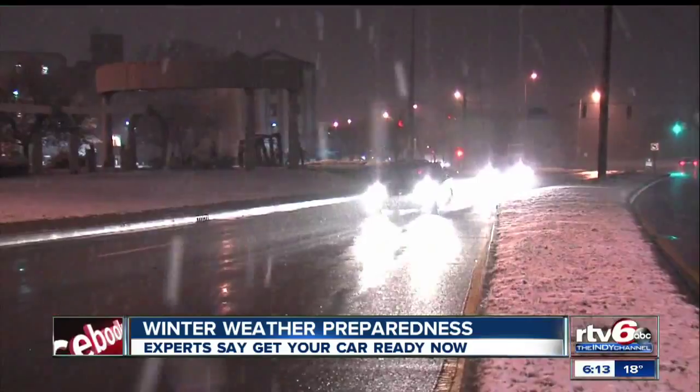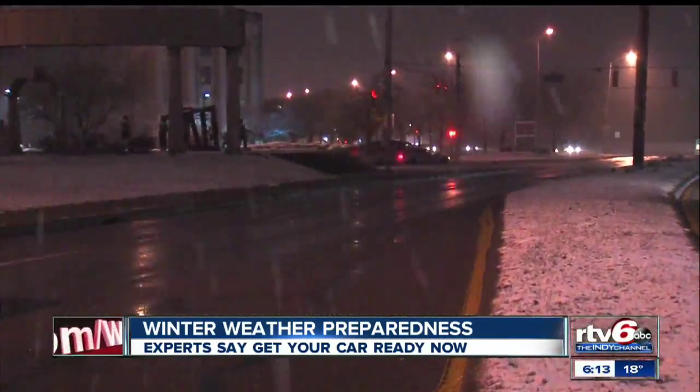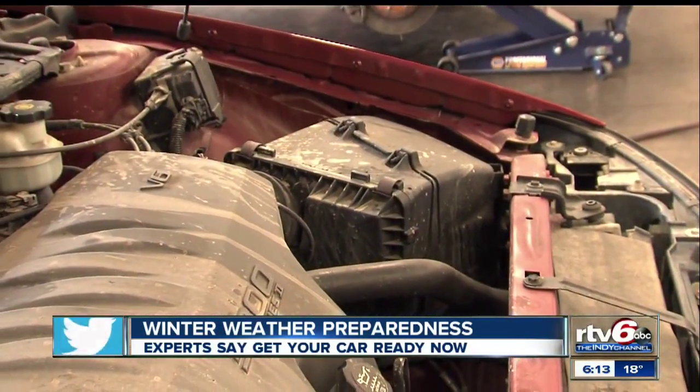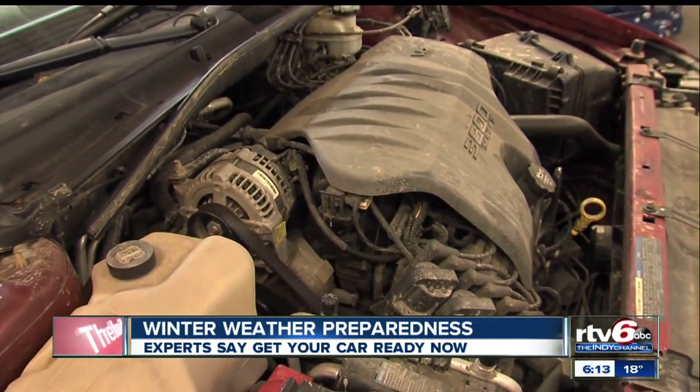That includes filling up your gas tank before snow or extreme cold arrives and getting an oil change. Part of the oil change process, we check all your fluids, we check your wiper blades, we check your tires, make sure that the tread depth is good. We also check your fluid levels and your coolant to make sure it's full and ready for the harsh winter season.